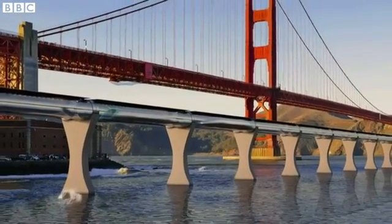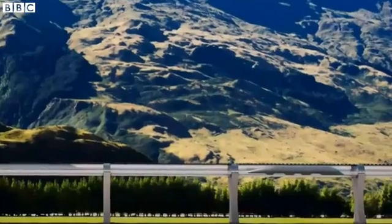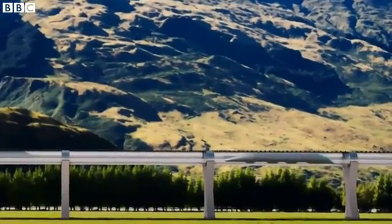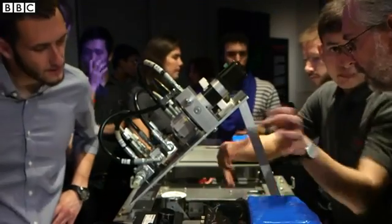Advocates of Hyperloop say these pods could be in public use as early as 2020. But doubters say it will never happen — not because of the technology, but because it will simply be too expensive to build.